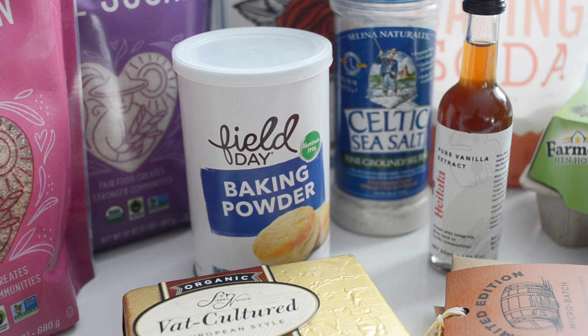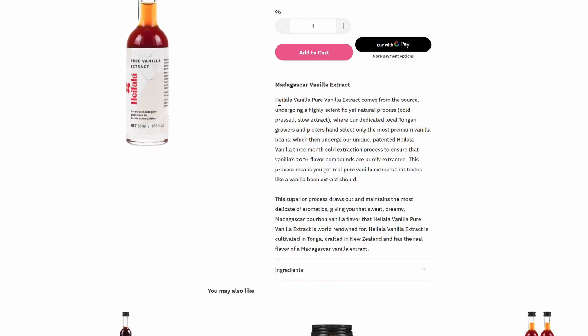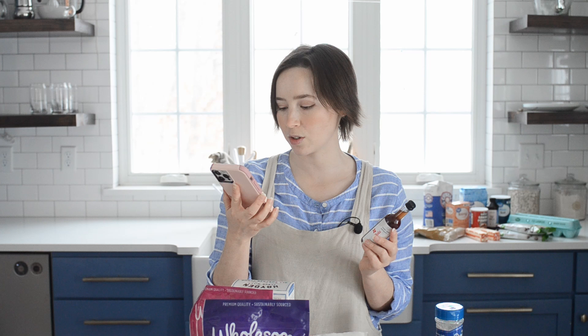For the vanilla extract for the expensive version, I found this Hailala vanilla. According to the website, Hailala vanilla pure vanilla extract comes from the source, undergoing a highly scientific yet natural process. This superior process draws out and maintains the most delicate of aromatics, giving you that sweet, creamy, Madagascar bourbon vanilla flavor that Hailala vanilla pure vanilla extract is world-renowned for. And it costs $12.99 for this 1.69 fluid ounce bottle.